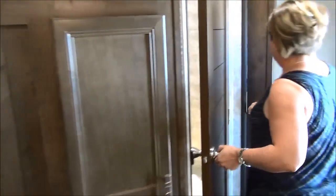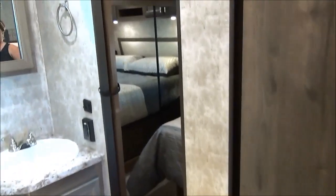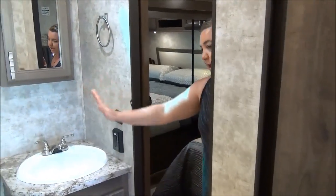We'll go to the master bath — I call this the roundabout bathroom. Corner shower, a little bit of storage, foot-flush porcelain toilet, and a nice amount of room. Access is available from mom and dad's bedroom.